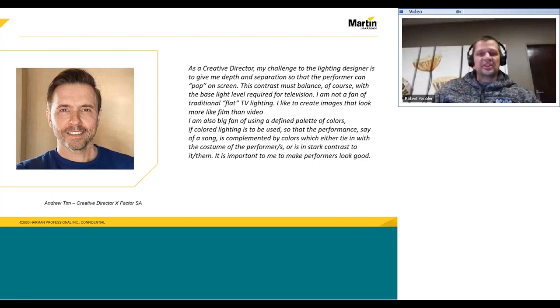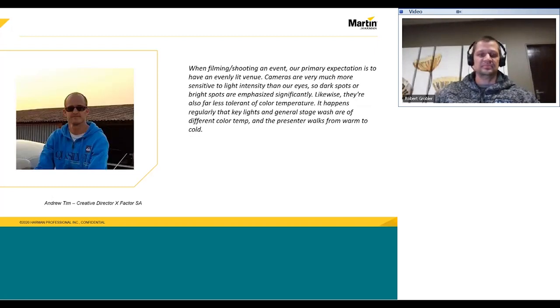This story carries on with how Andrew likes color, one of the better creative directors I've worked with in South Africa. We first worked together on The X Factor South Africa. When filming and shooting an event, our primary expectation is to have an evenly lit venue. Cameras are much more sensitive to light than our eyes. So dark spots or bright spots are emphasized significantly. Likewise, they're also far less tolerant to color temperature.